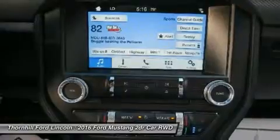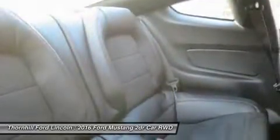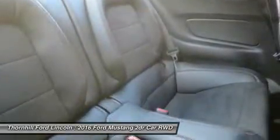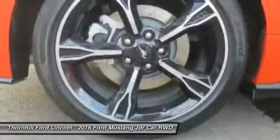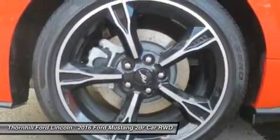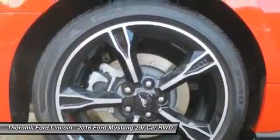TrackApps features electronic line lock and launch control and provides performance metrics instantly on the 4.2-inch message center screen and instrument cluster. New for 2016 is a Shelby GT350 variant which features aerodynamic and chassis upgrades along with a 5.2L V8 engine producing over 500 horsepower.